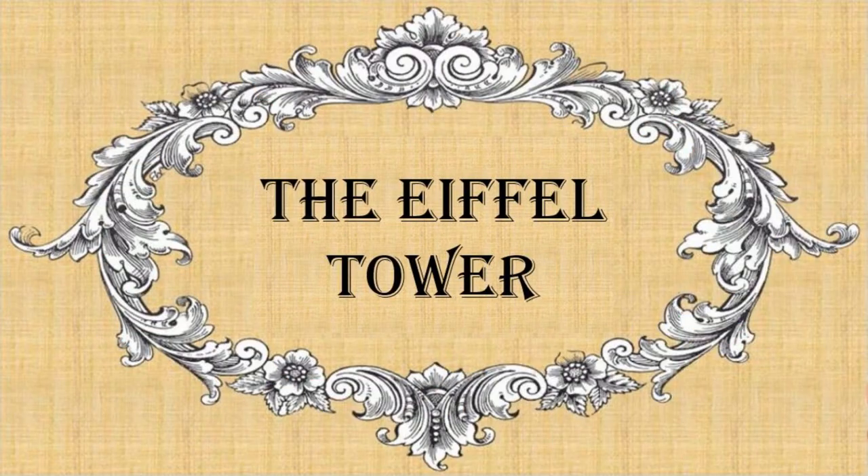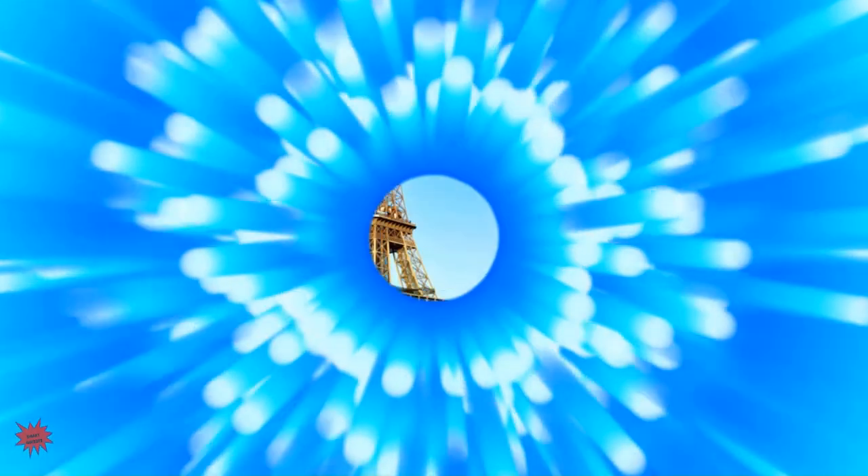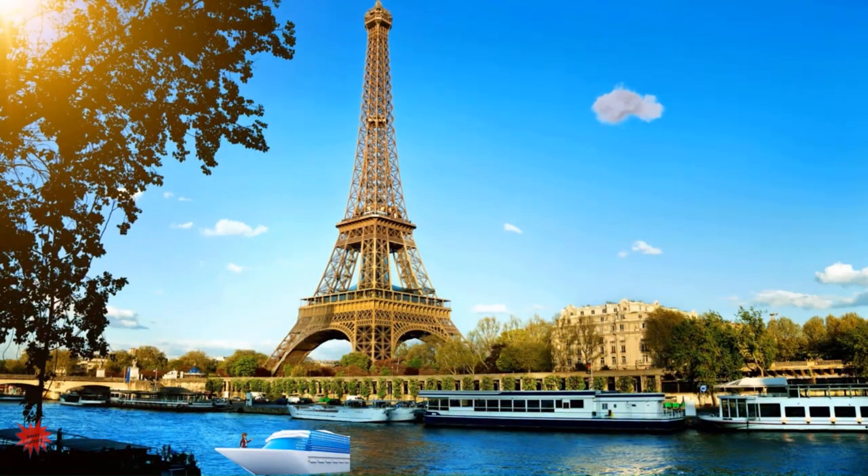The Eiffel Tower. It is a beautiful day in Paris. Today, Alex and Maya will learn new amazing facts about the Eiffel Tower.